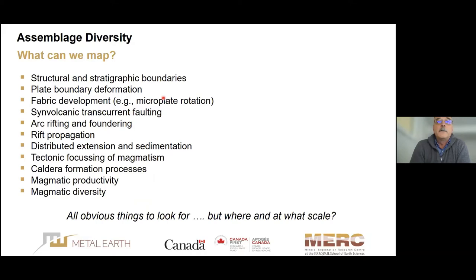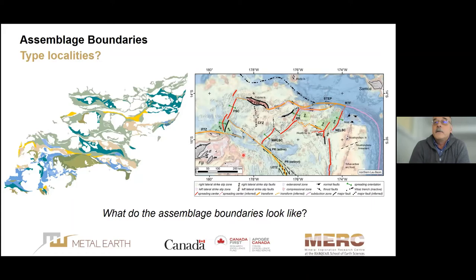At those scales we're mapping all the things you need to understand an assemblage: the structural and stratigraphic boundaries, plate boundary deformation fabric development, sub-volcanic transcurrent faulting, arc rifting and foundering, rift propagation, distributed extension, the sedimentation associated with tectonic focusing of magma, and caldera formation processes. These are all the things we want to know to better characterize assemblages in the Abitibi greenstone belt.